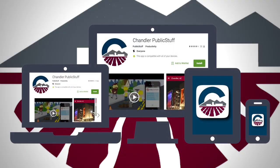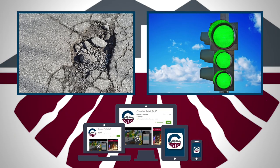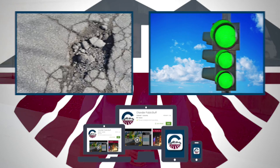To make it easy, we created a free app called Chandler Public Stuff. It's a free tool to help you stay informed and report issues in your neighborhood. Need to report a pothole or broken traffic light? How about contact our police department's non-emergency phone number? Or you can even email your council member or see what the city is saying on social media. You can do all of that and more with the Chandler app.